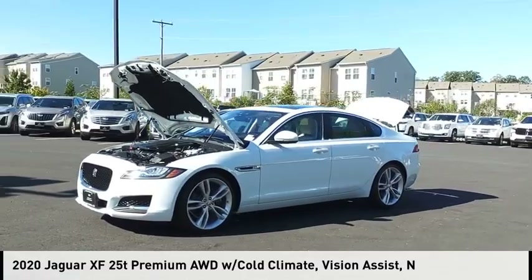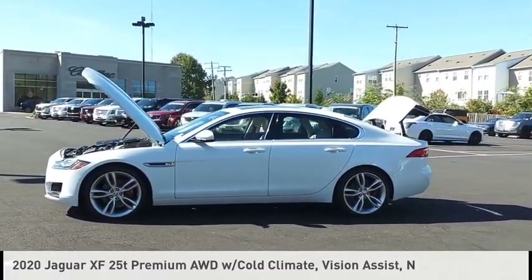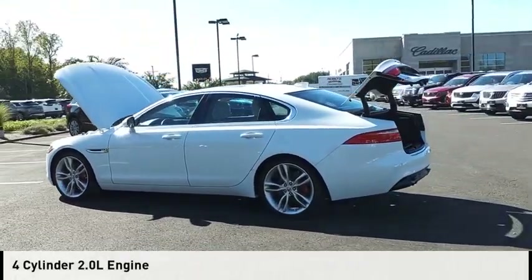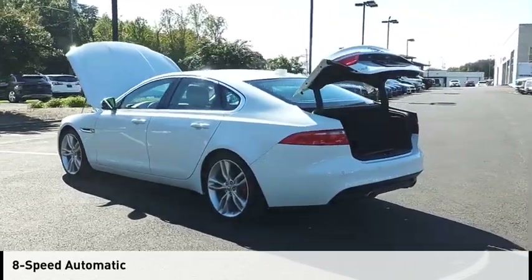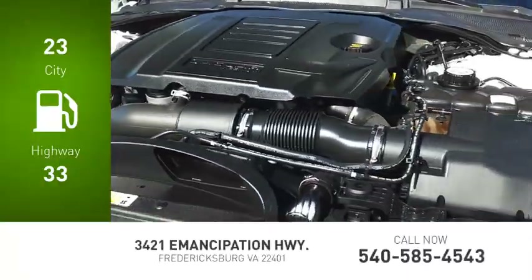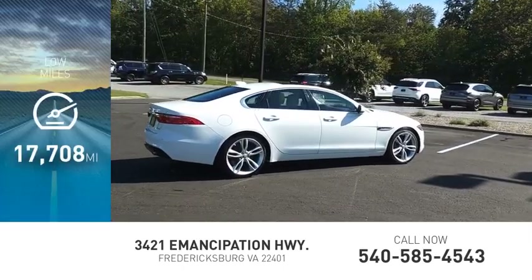We are pleased to show you the 2020 XF. This vehicle is powered by an all-wheel drive, four-cylinder, 2.0-liter engine and comes with an eight-speed automatic transmission. Great fuel efficiency saves you money by requiring fewer trips to the gas station. This vehicle has less than 20,000 miles.